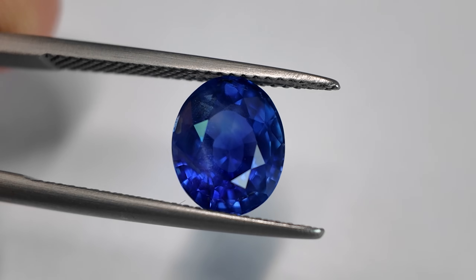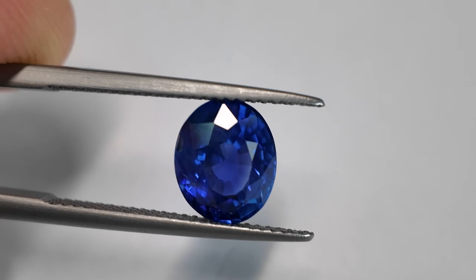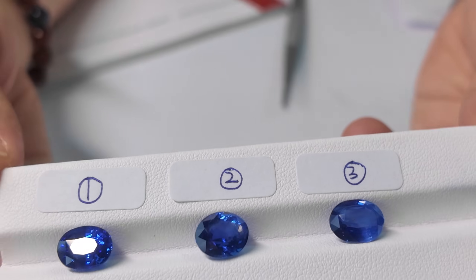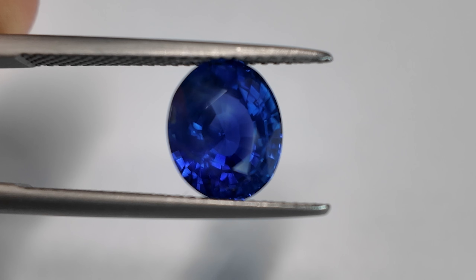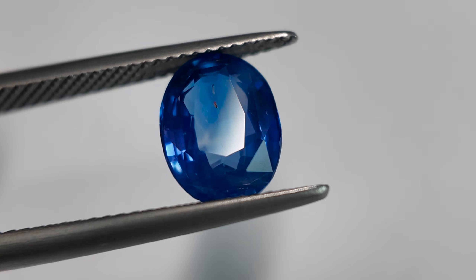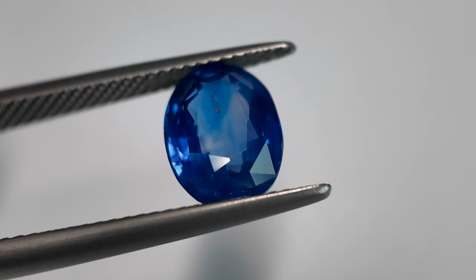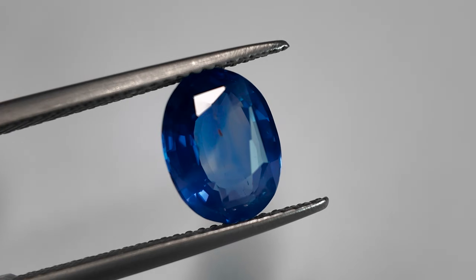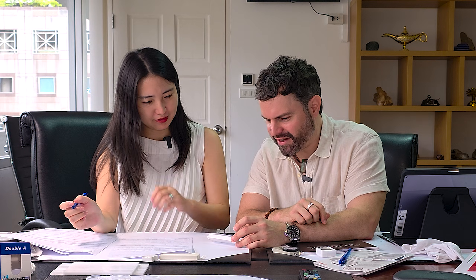For stone number two, the color is a bit different — the blue contains some violet tints. The saturation is similar to number one; it's strong. The tone is medium, and the color zoning is more obvious — it's moderate. For number three, the color also differs; it has green niche tints inside. The saturation is a bit lower — it's moderate — and the tone is medium light. The most obvious thing is the strong color banding inside, which you can definitely see with the naked eye.